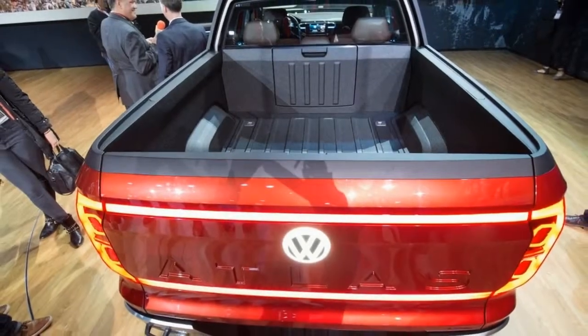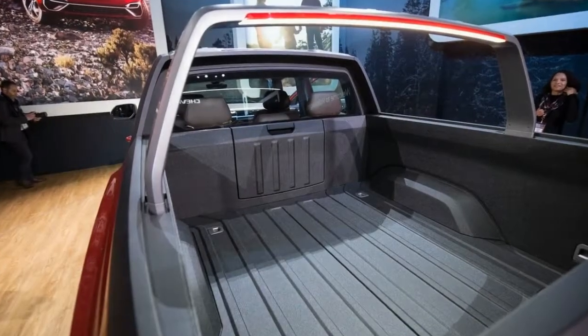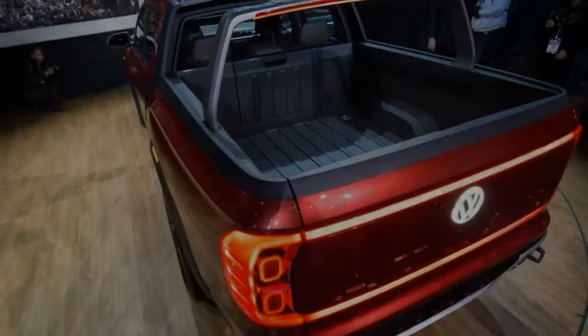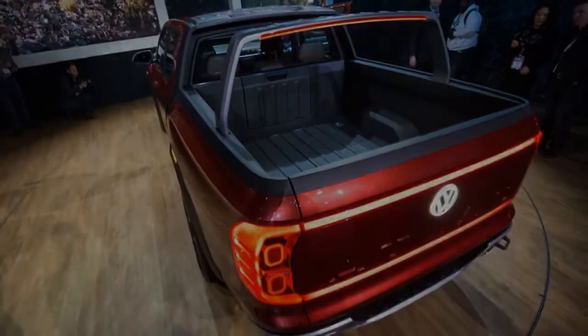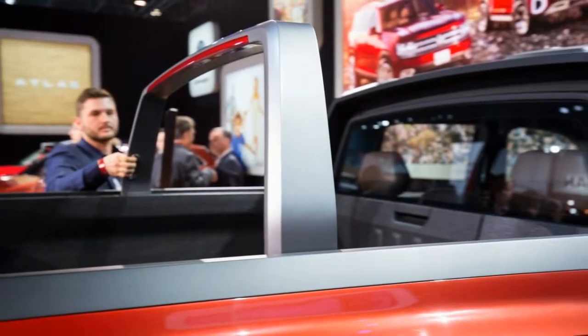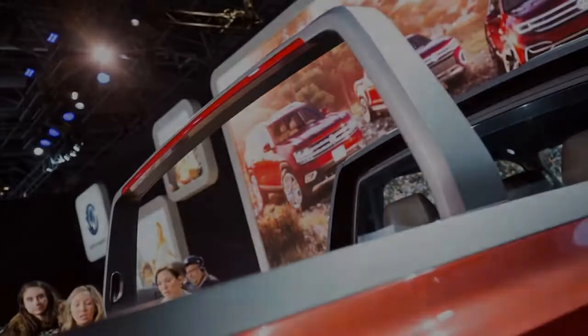Considering Volkswagen's history of odd names such as Touareg and Tiguan, you will be relieved to learn that the name Tan Oak contains no tongue-twisting idiosyncrasies. It is simply the common name for Notholithocarpus densiflorus, an evergreen tree common to the United States Pacific region, and it is pronounced 'tan oak,' like the tree.